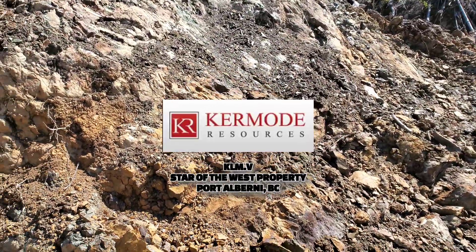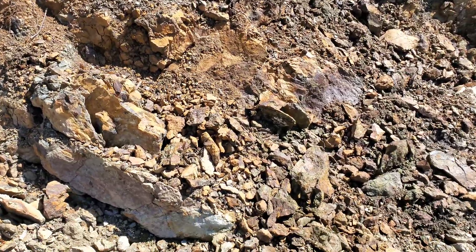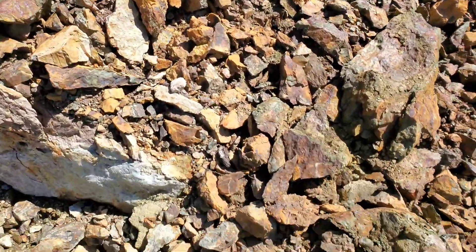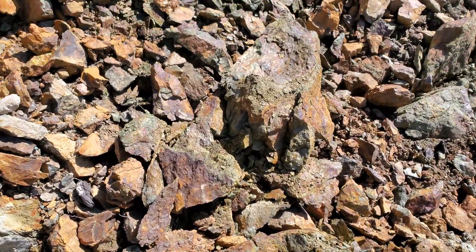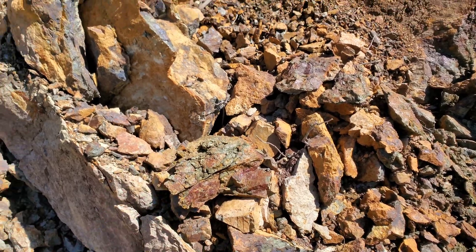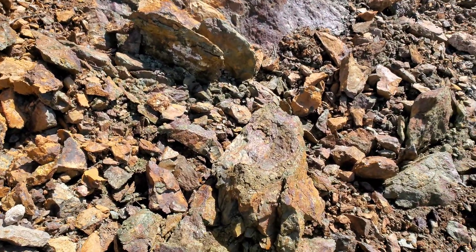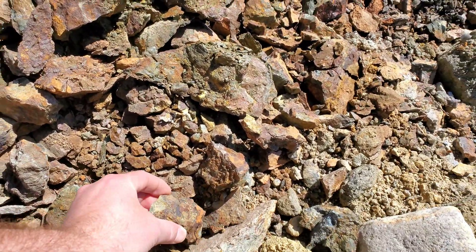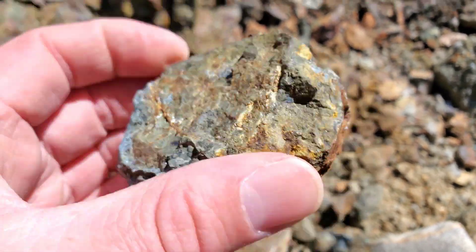We're out here on our way to a claim and I just pulled over and saw this interesting area. It appears you have pyrite and a bit of chalcopyrite in some of this rock here that was just recently, within the last month it looks like, ripped out for the use of road building, and there's a decent amount of mineralization.